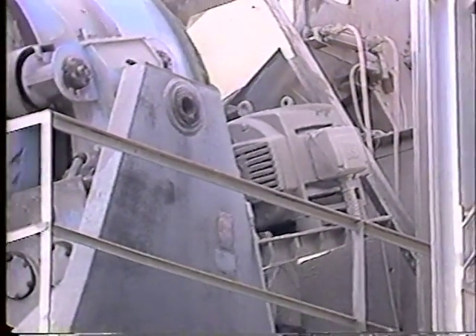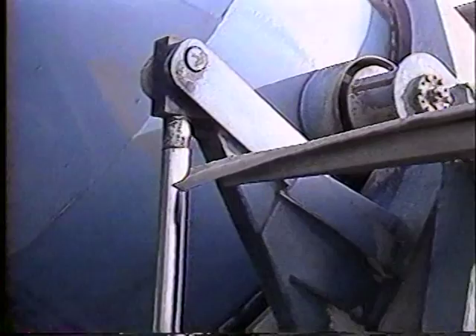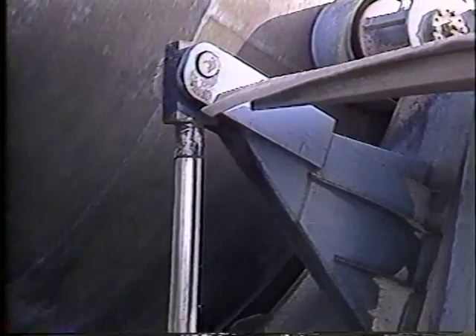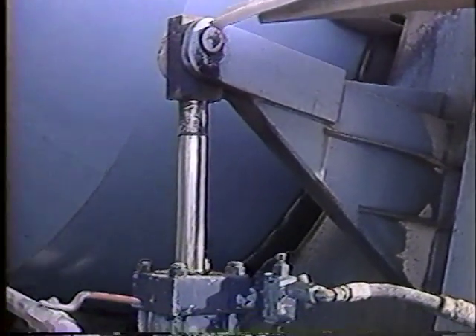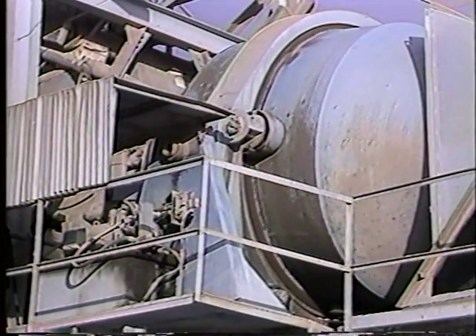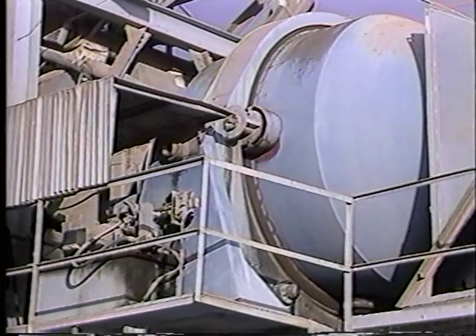A single electric motor drives the drum using hardened helical and spur gears. The mixing drum is supported near its center of gravity and requires only a single hydraulic ram operating at low pressure to tilt. These and other Hagen-Smith features make it the best plant mixer available.